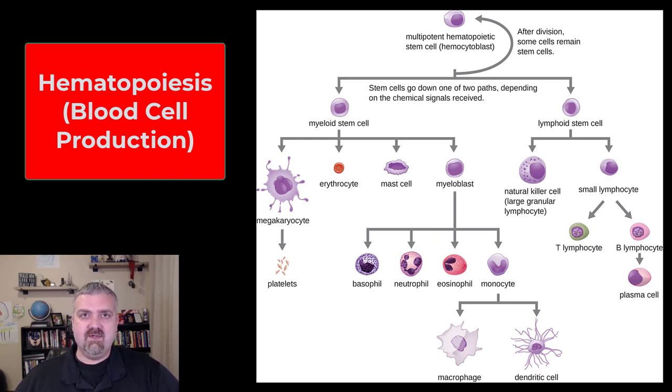Most of your white blood cells are only going to live for hours or maybe a couple of days — that's not counting your memory cells, which we'll cover when we get to the immune system later. So these cells are constantly being turned over, and then occasionally we lose blood, whether it's from bleeding or donating blood.